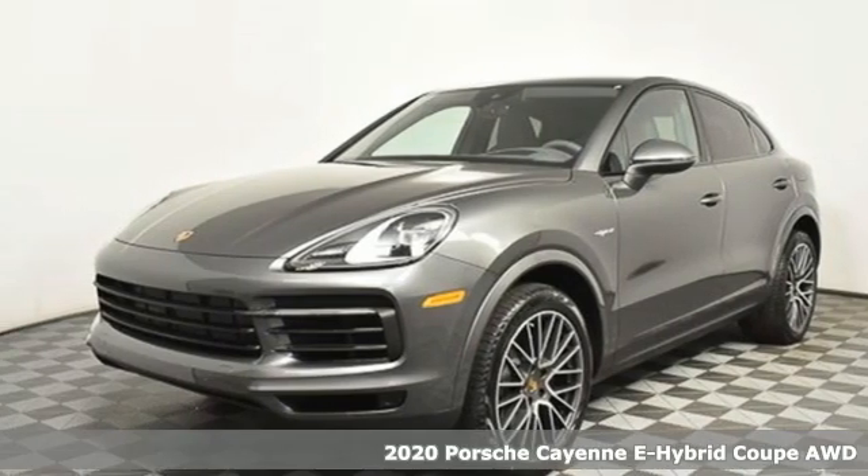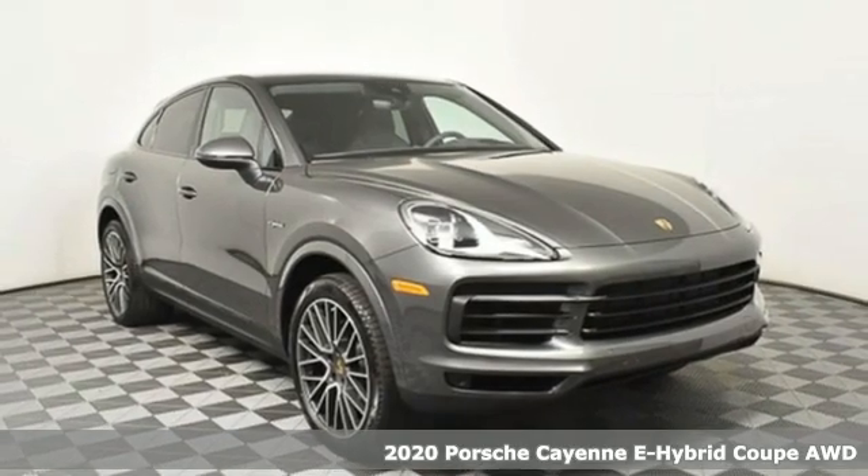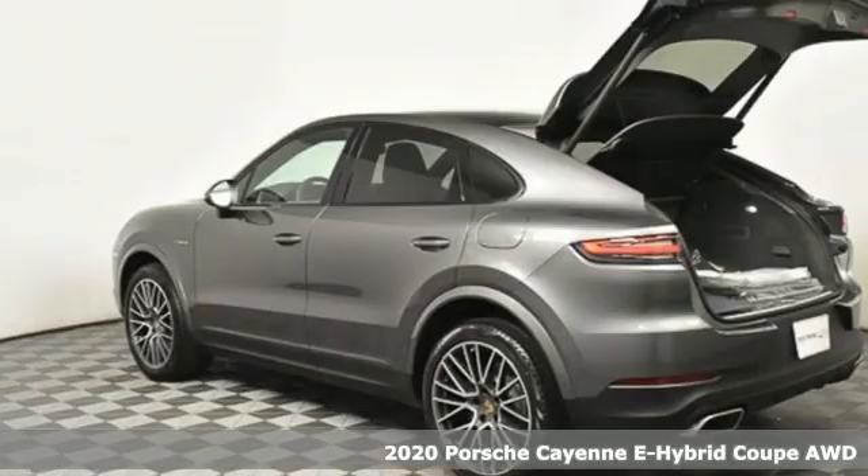It's a new 2020 Porsche Cayenne. The performance heritage of this Porsche Cayenne can be felt in the drive and seen in the design.